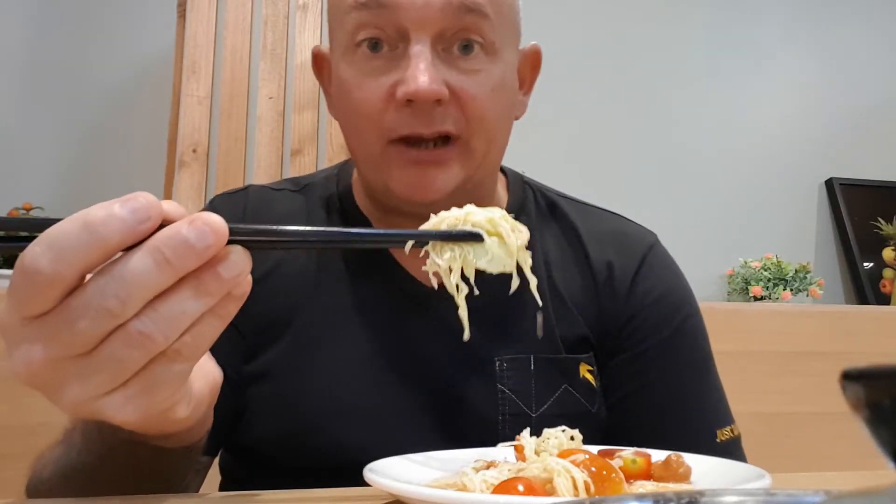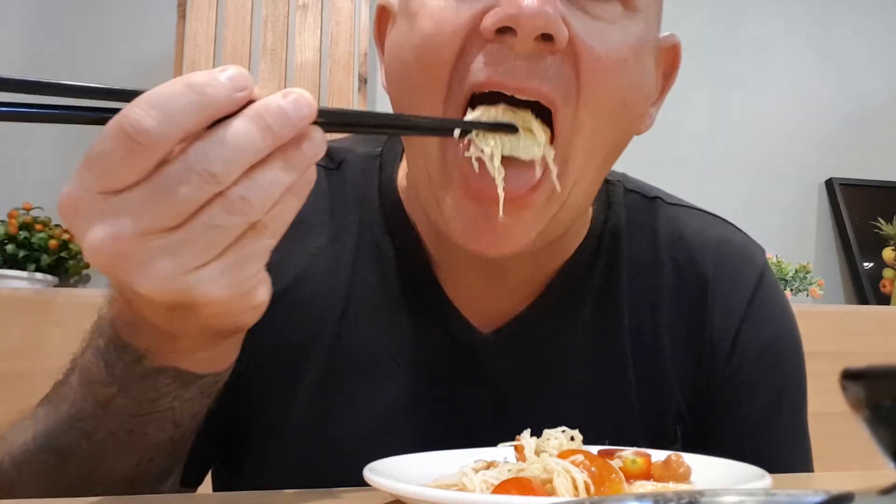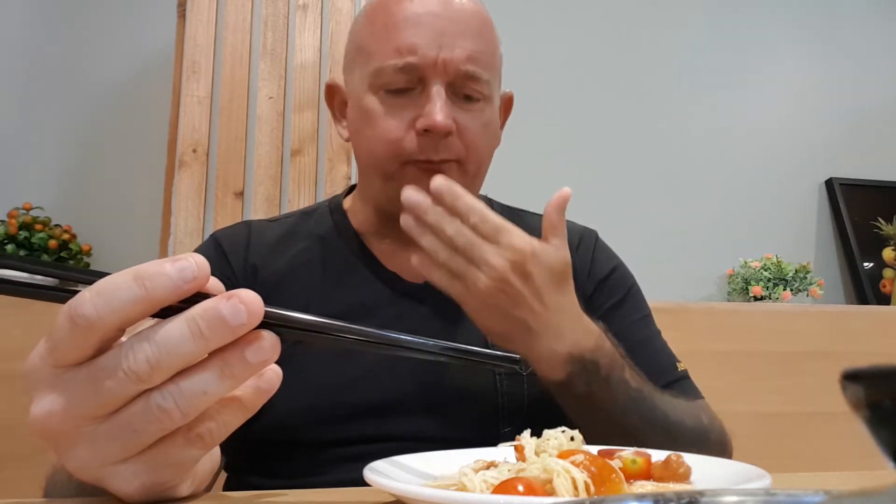This som tam has cabbage in it instead of papaya. Not very spicy, but really, really tasty. If you come here, check this out — it's over on the buffet side.